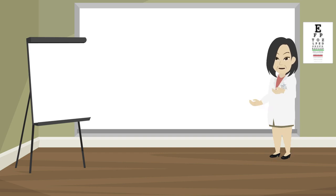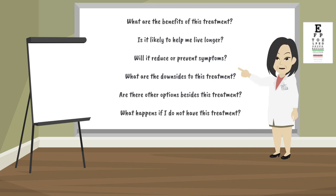Getting treated for anal cancer involves making many choices, such as what treatment to have. Always let your doctors and nurses know how you feel about a treatment. Any time you are offered a treatment, ask: What are the benefits of this treatment? Is it likely to help me live longer? Will it reduce or prevent symptoms? What are the downsides to this treatment? Are there other options besides this treatment? What happens if I do not have this treatment?